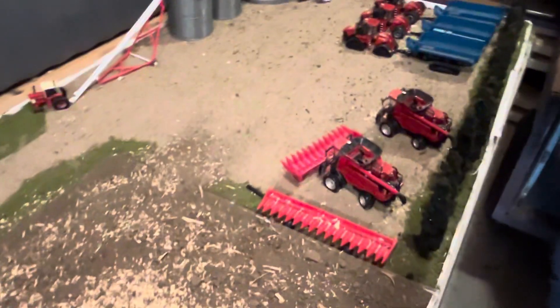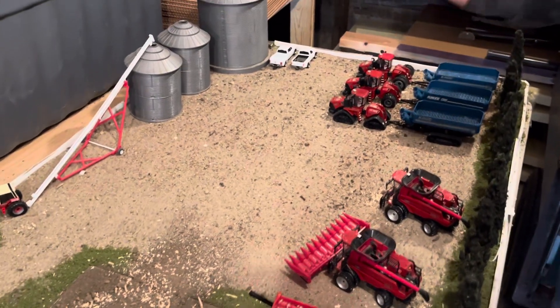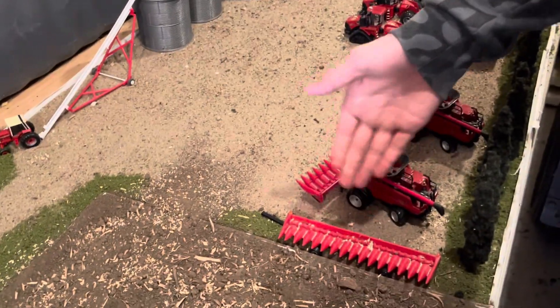Over here we have the combine shutting down for this season. They're both 7150s — and we've got a 12-row and a 16-row here on the header.